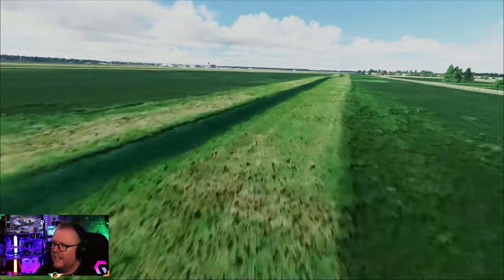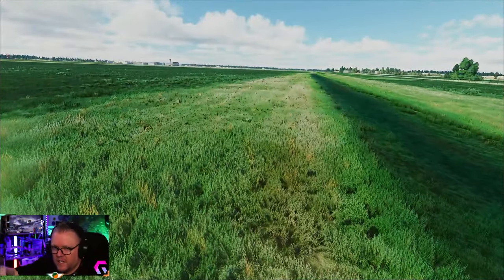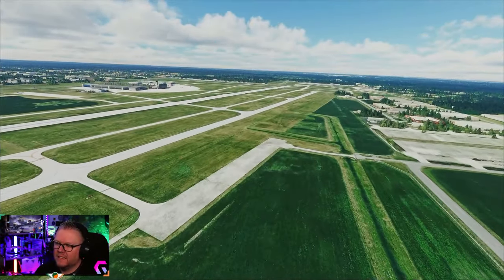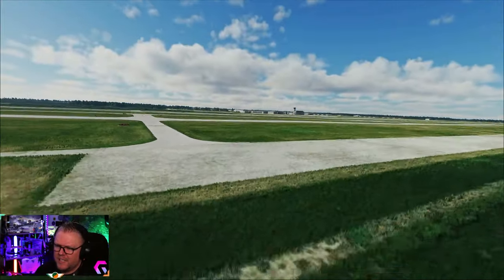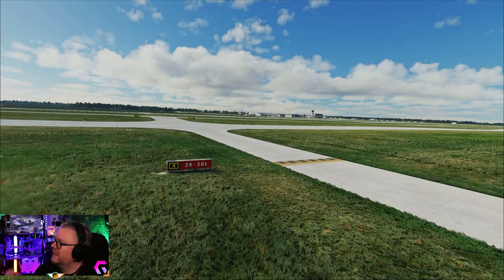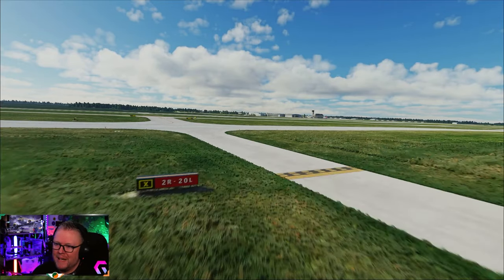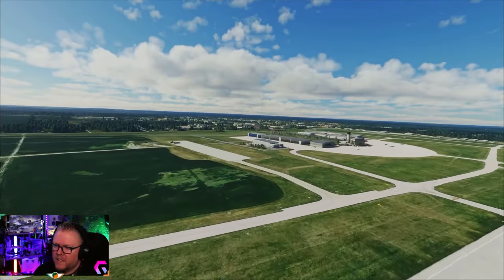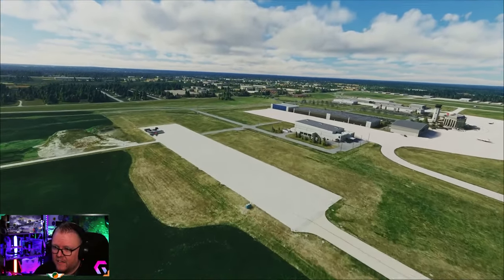Perimeter fencing is all there, high resolution textures. You can see the terrain how it rolls - the grass how it follows kind of contour lines, done really really well. When it comes to the buildings, the texture work, taxiway texturing, run-up area - everything's high resolution, all the signage is perfect. Everything here is absolutely bang on.